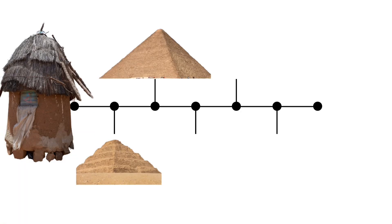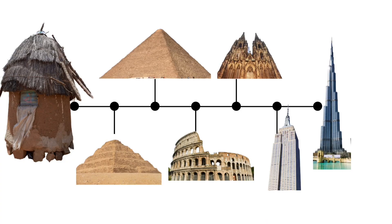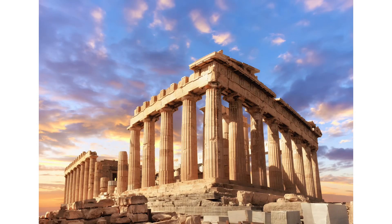Pyramid building was a necessary stage in structural engineering that we owe the Egyptians for teaching us. The lessons learned at Giza were built upon by the Romans, the Greeks, and the Persians.